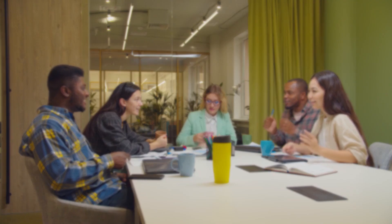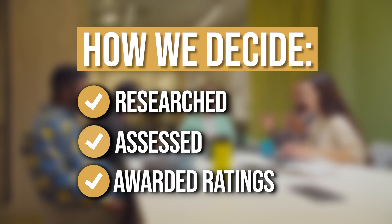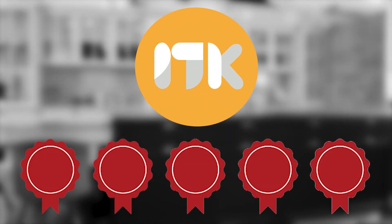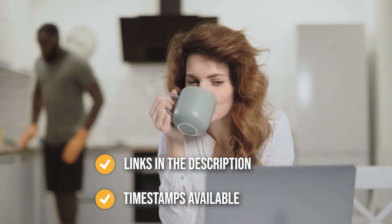The team at Trustedshoppingguide.com have researched, assessed, and awarded ratings to all the dining tables that will be presented in this video. We have selected our top-rated options for you, making it easier to decide which one to buy today. To help you further, there are timestamps and direct links to all the products in the description below.